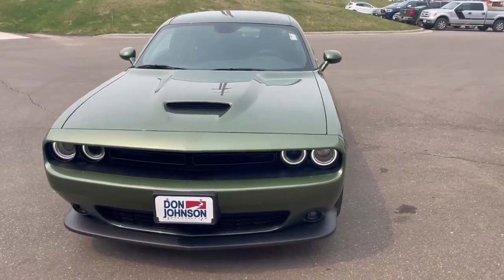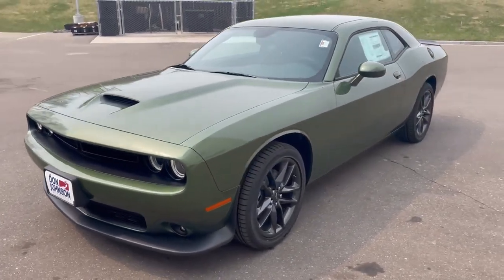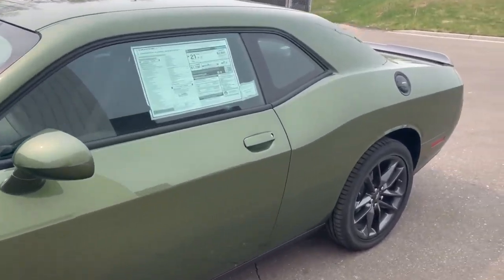Hi, this is Jacob at Don Johnson's Cumberland Motors and today I want to show you this 2022 Dodge Challenger GT. This Challenger has a 3.6 liter V6 engine with a 300 horsepower rating. It's a beautiful F8 green.